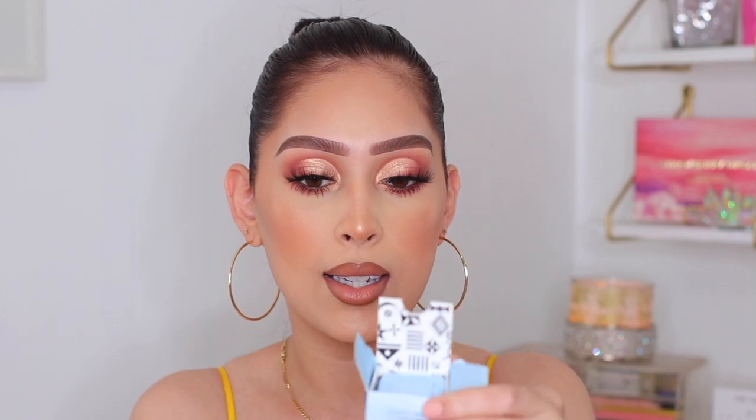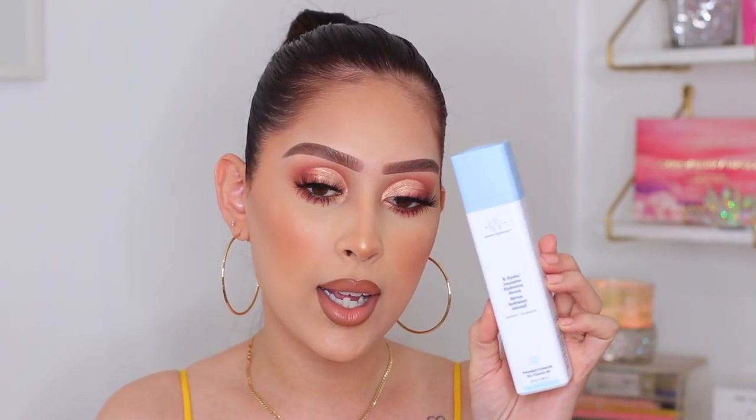The first thing that I got is the Drunk Elephant B-Hydra Intensive Hydration Serum. The packaging is so nice. It says: like a cool drink of water for your thirsty skin, this ultra hydrating serum replenishes the complexion and improves the look of skin texture and tone. I am so excited. Look at the inside of the box — it has its own little pattern, super cute. This is actually a decent size. You twist the cap and then a pump comes out from the top. I think this is going to be one of the first things I actually use out of everything I got.